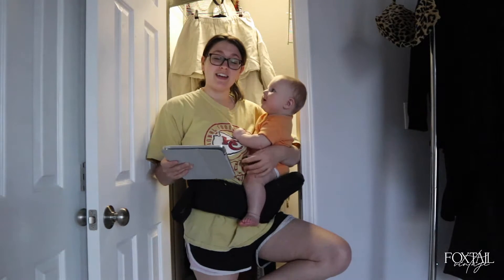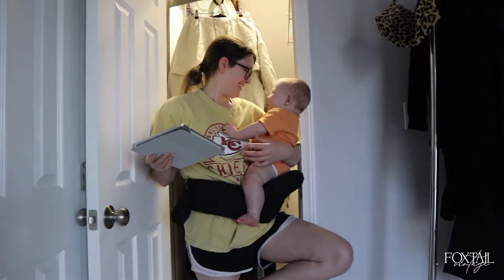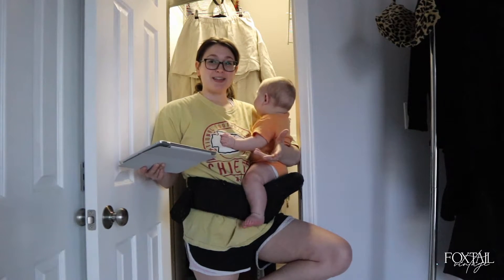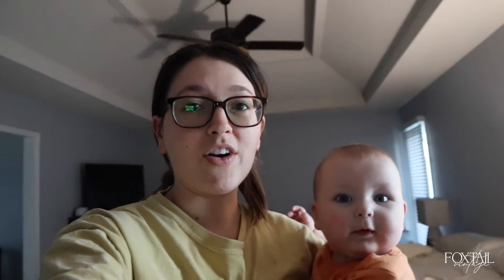I'm going to show you the rack now and then film the outfit reveals later with better lighting. Quick update: I swapped out the black slip dress in favor of keeping the white one — the white top contrasts better with the black pants, and we already have enough monochromatic options on the rack. See you in a couple hours.